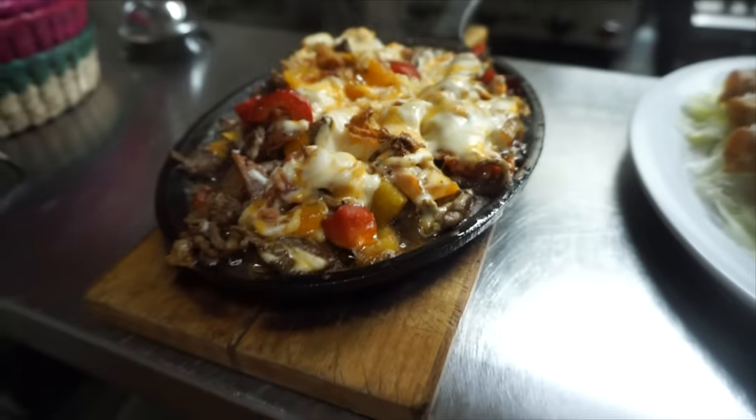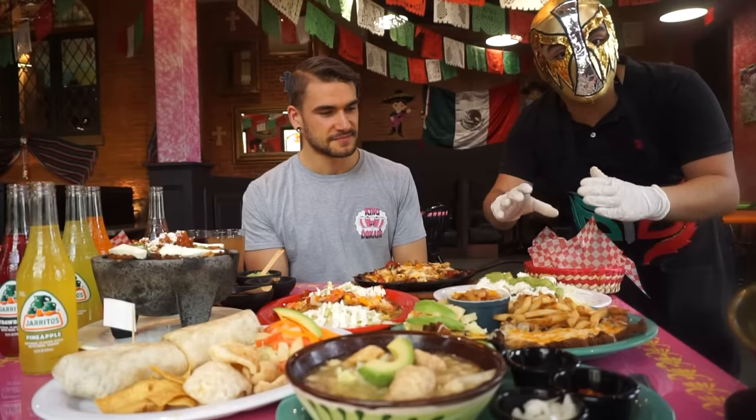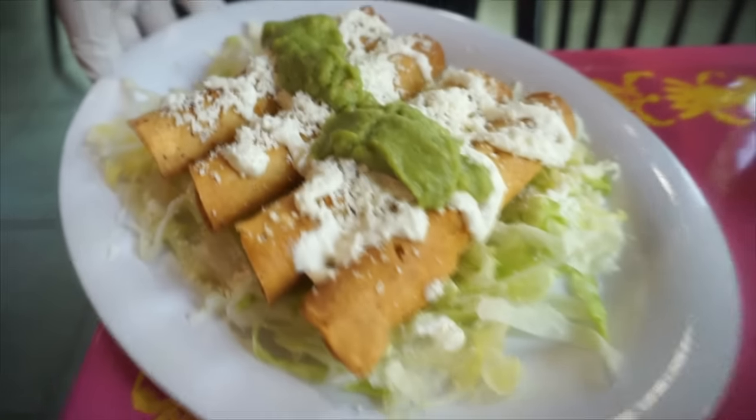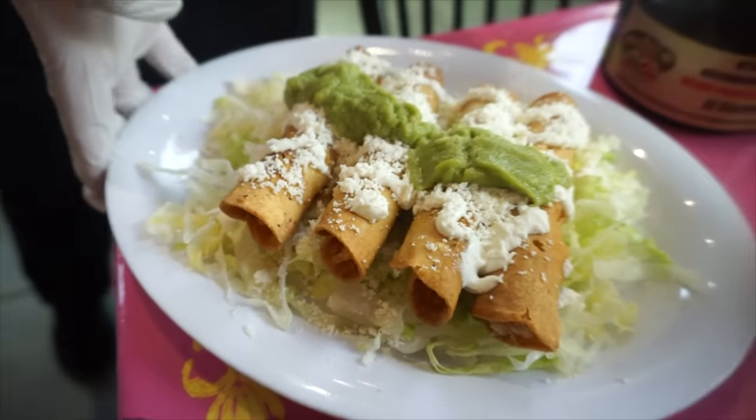On this side we got the taco cerratos. The taco cerratos are rolled corn tortillas with chicken inside, and they come topped with sour cream, queso fresco, and avocado sauce on top.